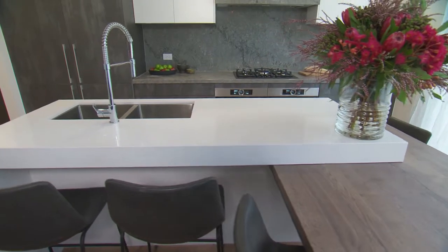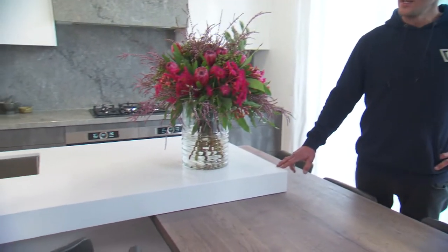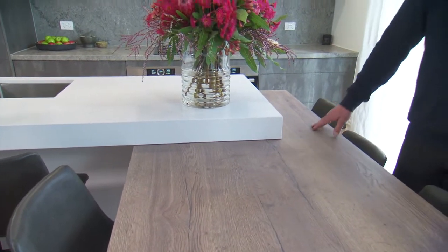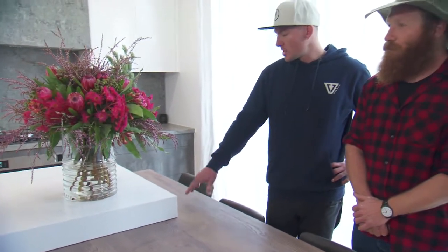One of Darren's other favourite pieces about the house was this big chunky bench top in Caesarstone - 100mm thick, New White the product is. We love it and it goes well with the timber. We wanted to have different heights and different thicknesses in our products. And this stuff looks amazing under light - there's a slight shimmer in it.